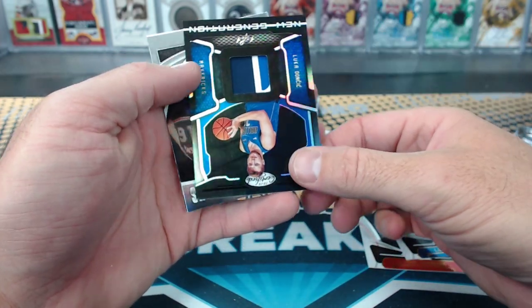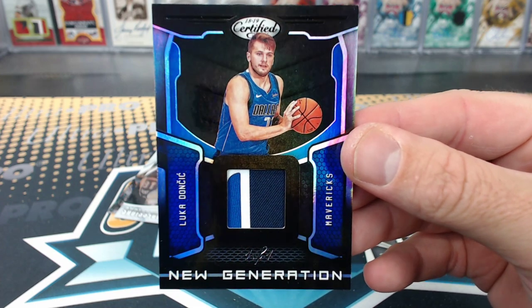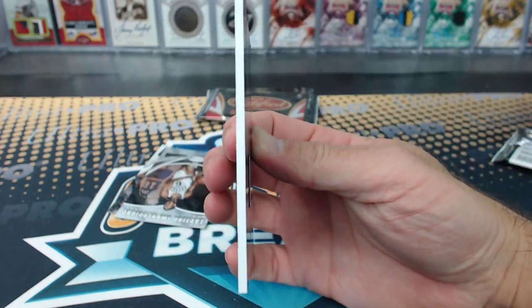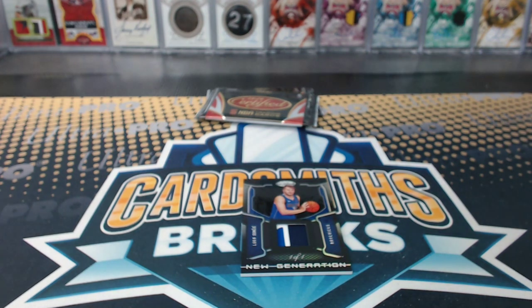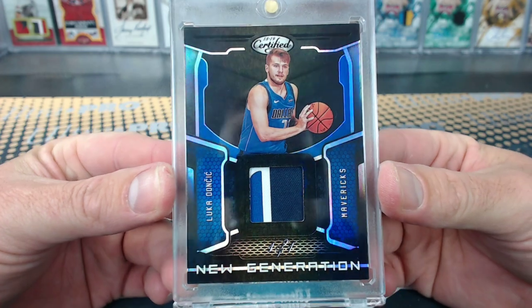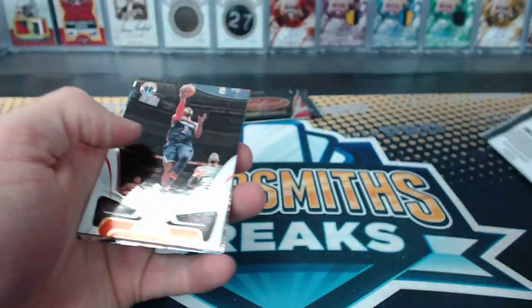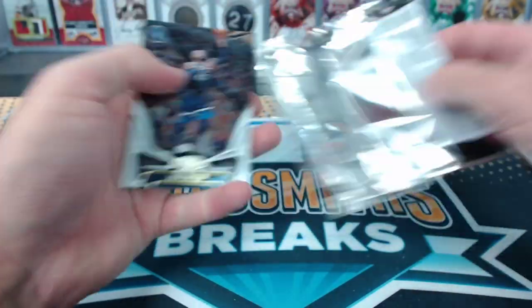Oh my god. The 1-of-1 Luka Doncic New Generation Patch — out of nowhere! Friggin Tim! Oh my god, friggin Tim, how does he do it? How is it a 130? It looks almost like a 100. Look at that thing. Frozen packs — it's all inside the same case. No points cards — lovely one in the last pack.